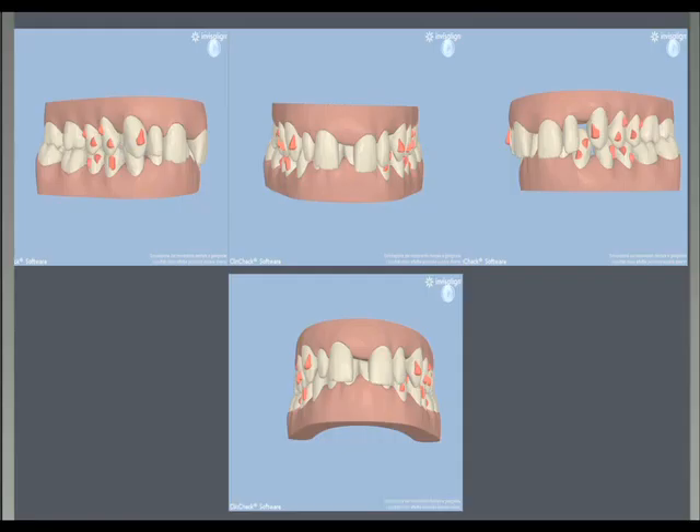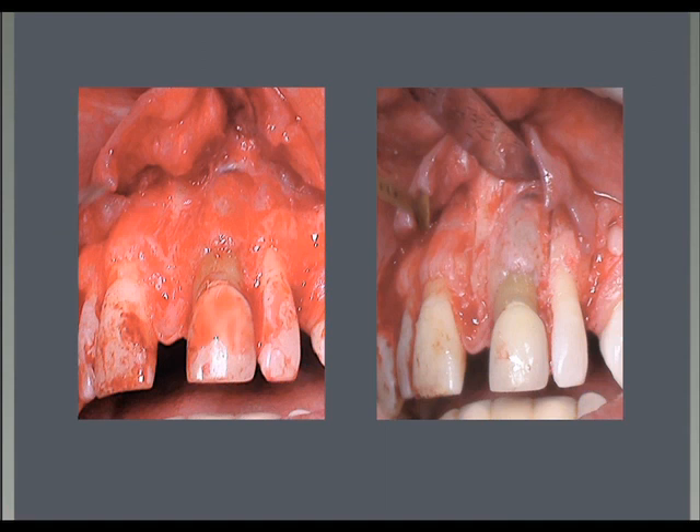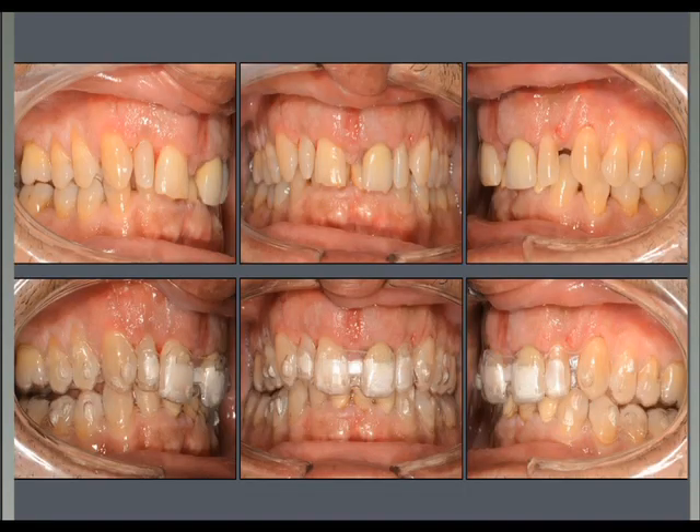At this point, we performed the corticotomy in the anterior segment, removed the frenum, and placed a large graft on the anterior segment — composite bone with growth factors. After a week, we gave the patient the aligners. The patient didn't allow us to even place the attachments, so we used aligners with no other means to increase their anchorage on the teeth.